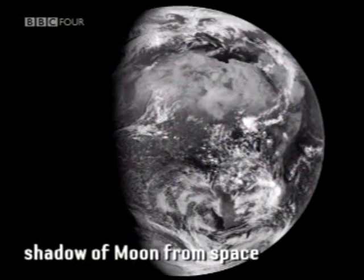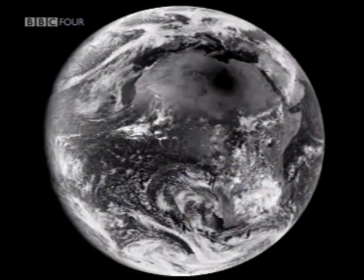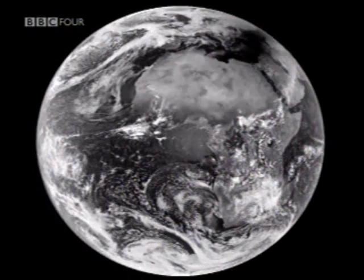Look at this — this is NASA's view of the eclipse from a satellite looking down on the Earth, and you can see the shadow rushing towards us in Turkey. And it really was a memorable sight, and I've really enjoyed seeing all the images flooding in from all over the world.